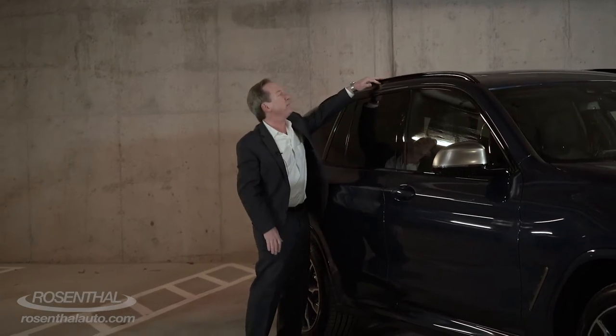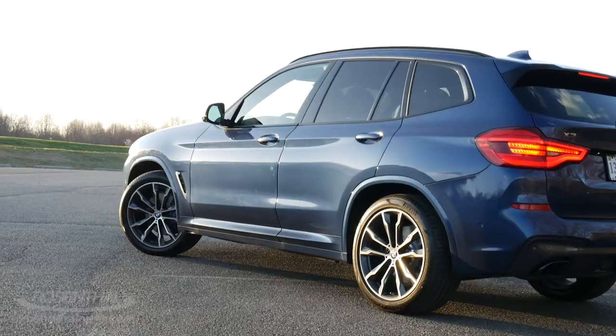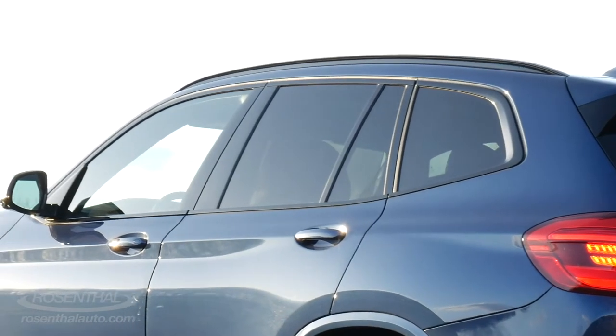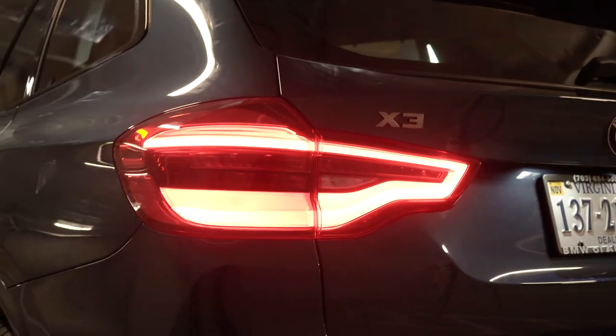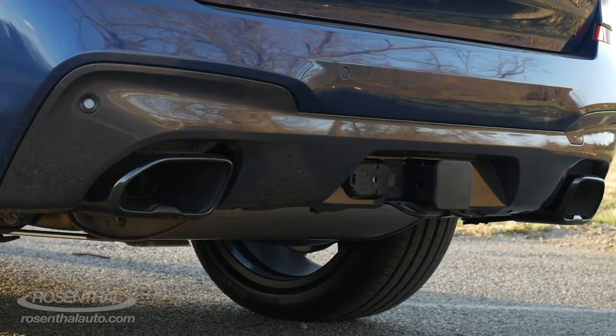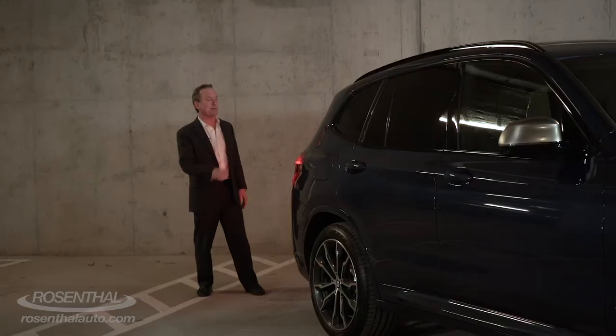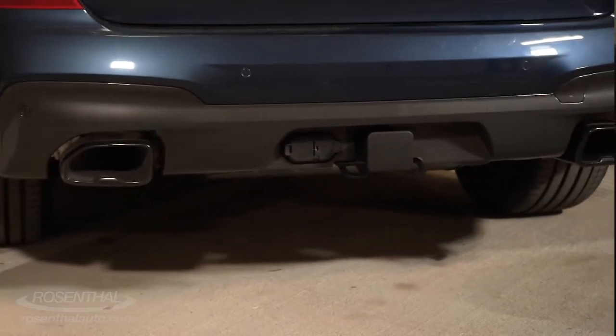On the M model you have these black gloss roof rails, which are nice looking as well as functional. As you come to the rear of the vehicle, you have your integrated spoiler LED brake lights, and in the back, monster exhausts, especially with that sport exhaust system on the M. You also have a trailering hitch and you can haul up to 4,400 pounds.